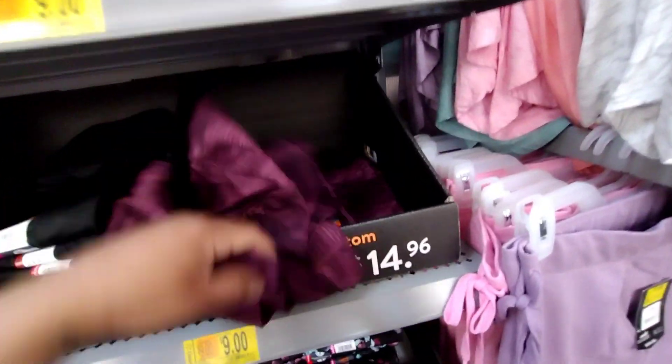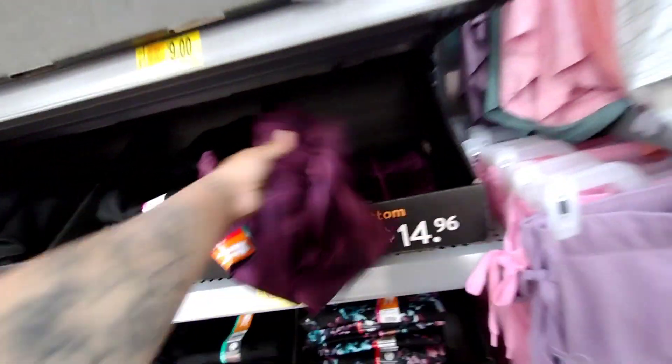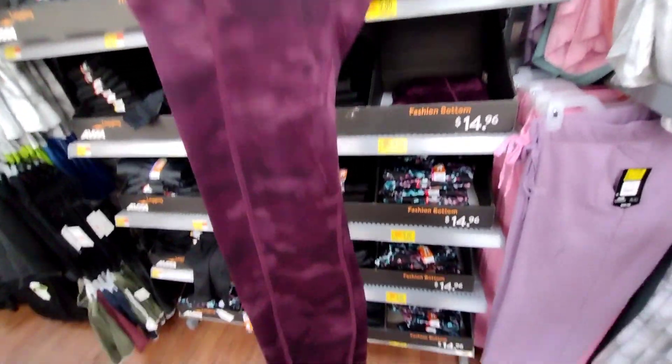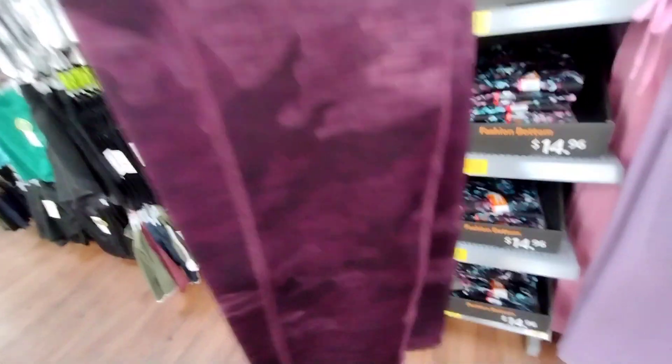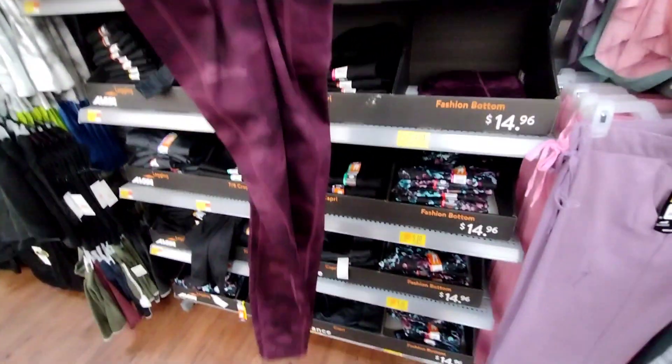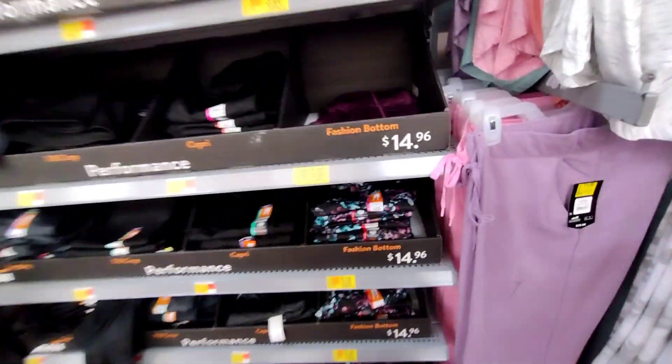It looks like they have these on clearance and these are pretty nice, really nice actually. I like the color. This is how the bottom looks like. It does have a thick band at the top. And these are on clearance again for $9. Let me give you a barcode for one.